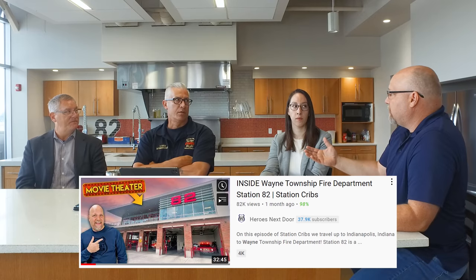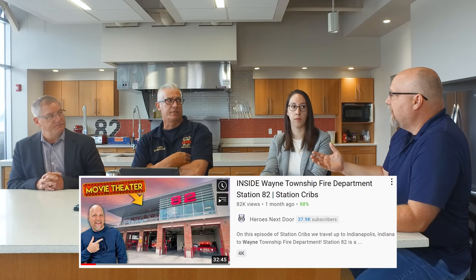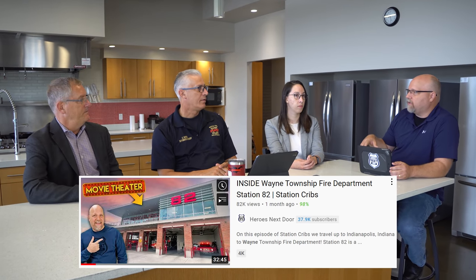Now I want to talk about the structure of the actual facility. I want to make sure my guys and girls are healthy and physically fit. Chief Rice, we did a tour of one of your stations — the very station we're sitting in today — and it had a tremendous amount of thought put into health and safety.